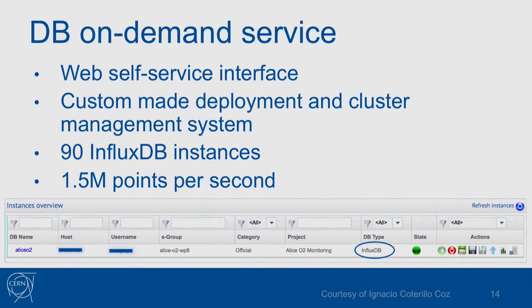In addition, we have a service called DB on Demand — a simple web self-service interface where you click and request any database you want. You can request an InfluxDB instance through this interface as well. Currently we already have 90 instances in production — 90 projects using this service at CERN — and all of them together write 1.5 million points per second.